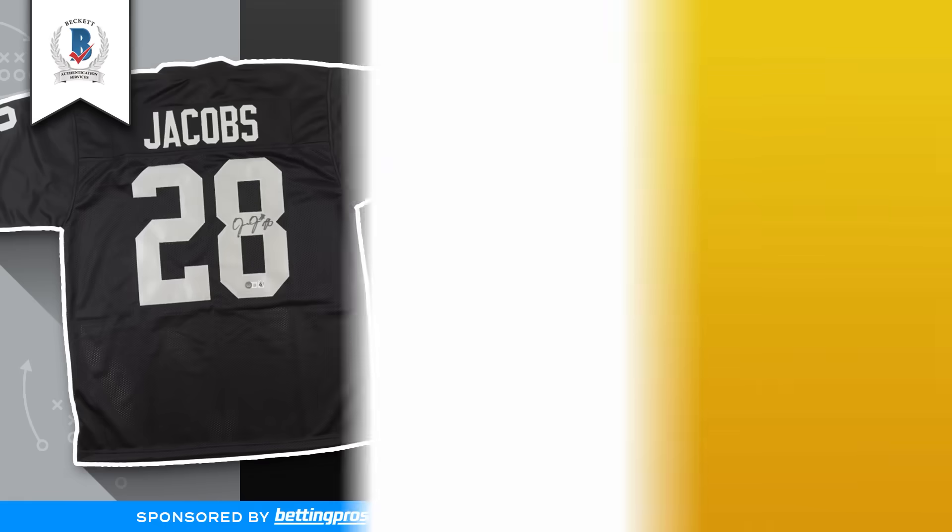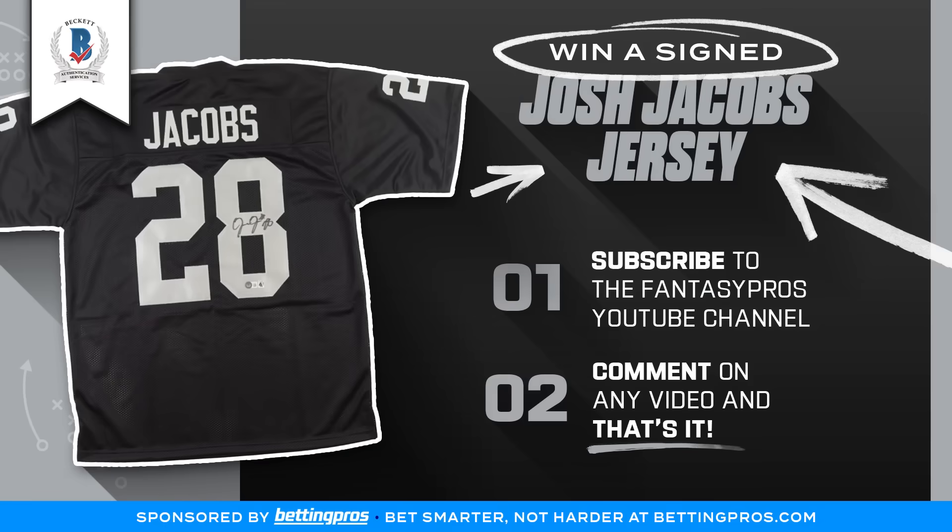If you want a chance to win a signed Josh Jacobs Las Vegas Raiders jersey, courtesy of BettingPros.com — your place to start betting smarter and not harder — you need to subscribe to the Fantasy Pros YouTube channel right now, comment below on this video, and that's it. We'll be announcing a winner this week, so this is your last chance. Turn on those notifications so you can be alerted when new episodes are up and to claim your prize.